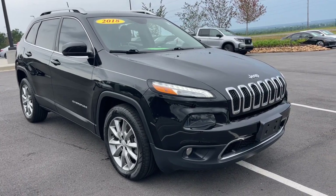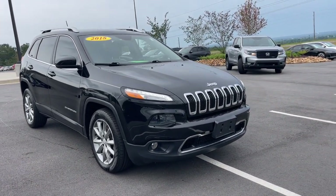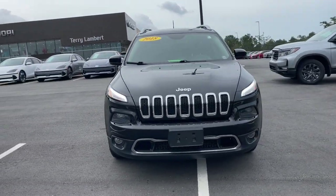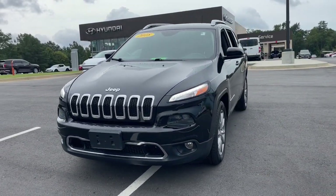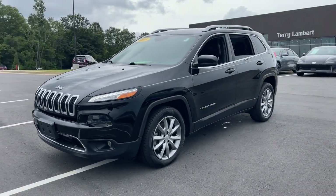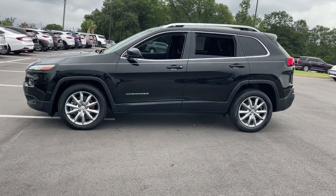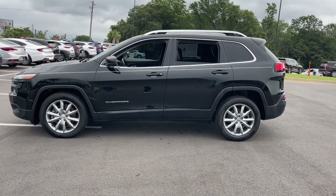You just found the 2018 Jeep Cherokee. This vehicle is an outstanding buy with fewer than 70,000 miles on the odometer. The Cherokee delivers refined comfort, state-of-the-art technology to keep you safe, connected, and entertained. Ample cargo capacity and rugged all-terrain capability.